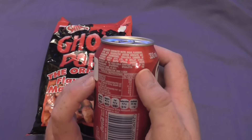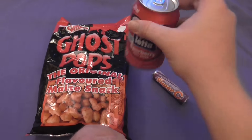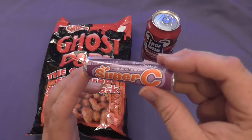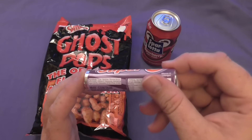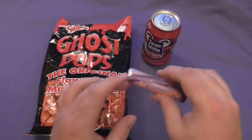It does say product of South Africa, so forgive me if this is not common or popular over there, but it is from South Africa. And for a sweet, we have Super C mixed berry flavoured — it says the energy sweet. So let's give them a try.